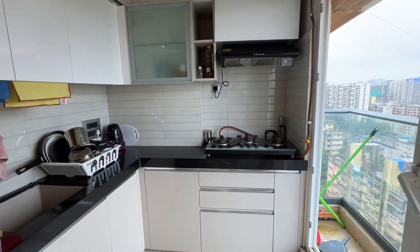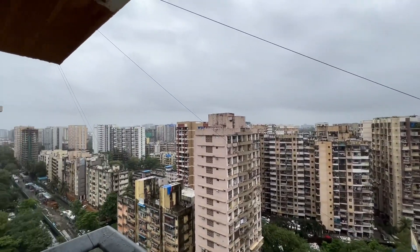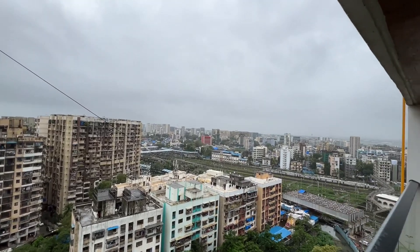It also has gas pipeline — everything. The building is also coming with some amenities, and look at the view — you can see entire south Mumbai and BKC from this part of the flat.